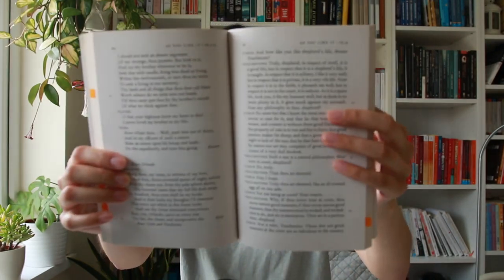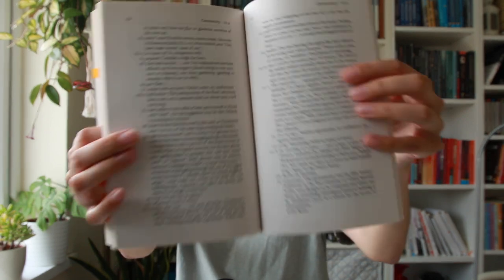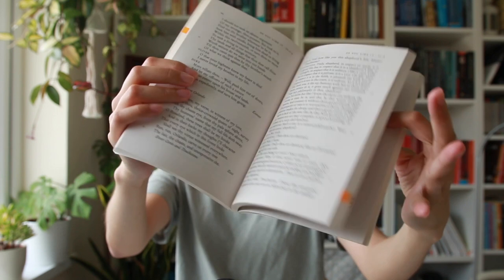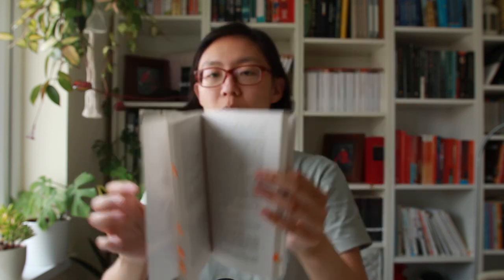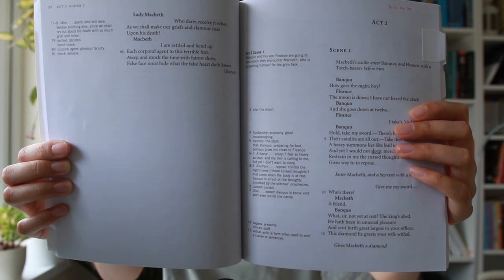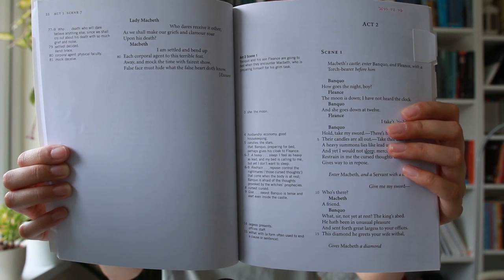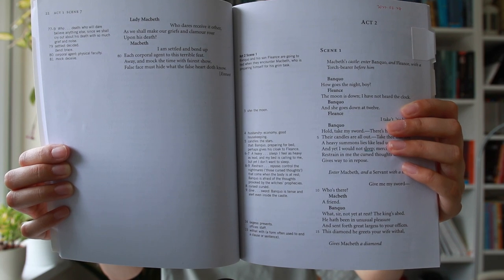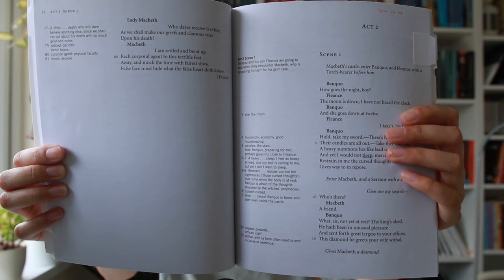Penguin Classics puts the main text in one single column with no notes on the page at all — they are at the back of the book. It feels like Penguin designed this for reading through with the least distraction. But obviously when you want to look something up, it's quite far away — you might need two bookmarks. Instead of top and bottom, the Oxford School edition makes better use of its bigger, squarer page by putting the main text and notes left and right. I personally find this easier to follow because there's a shorter distance to travel on the page and I don't lose my place as often.